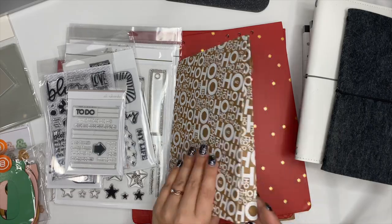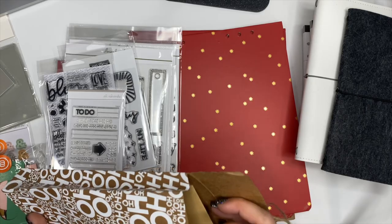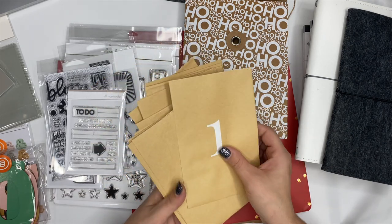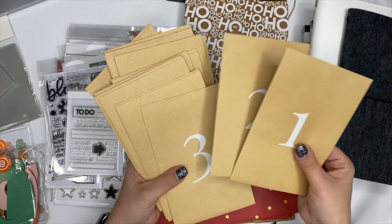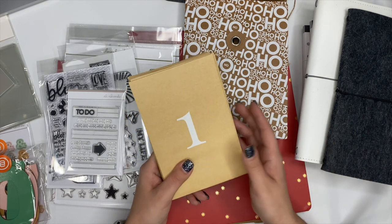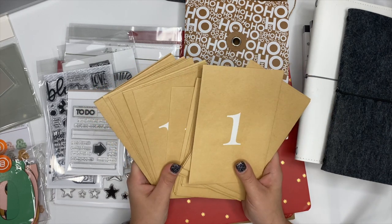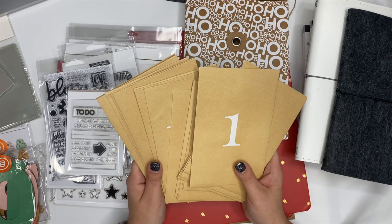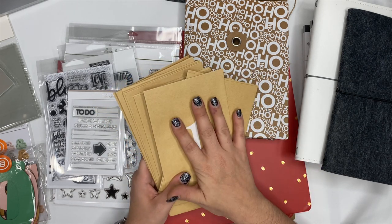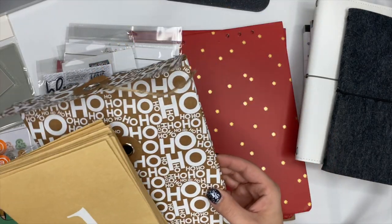Next up, I got the advent calendar. I did Allie's advent calendar last year for December daily and I loved it. This year I'm going to start the advent calendar in November — November 1st I'll open day one, November 2nd day two, and so on. I don't want to wait until December because then if I want to use something it won't be opened yet. I learned my lesson last year, so I'm starting it in November.